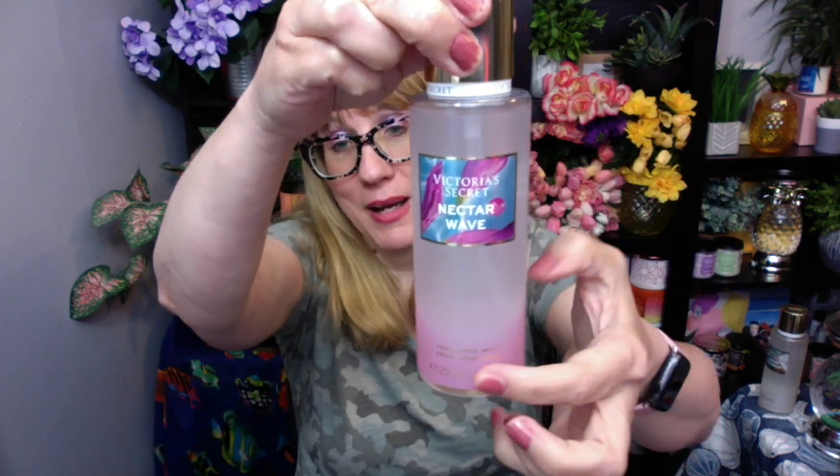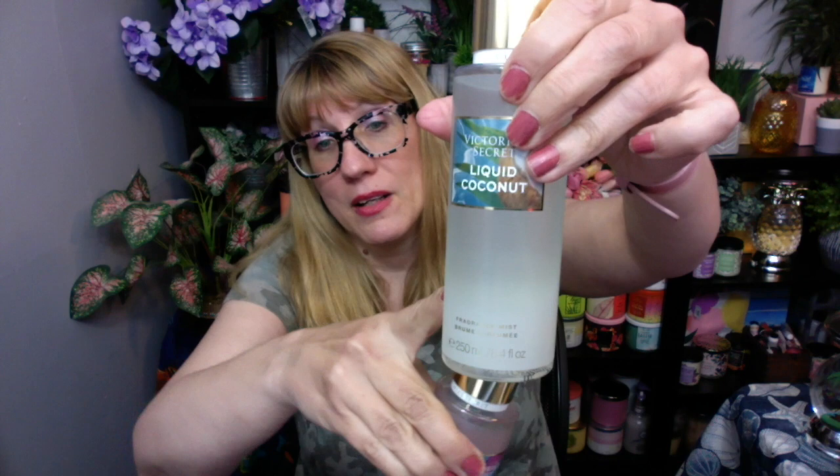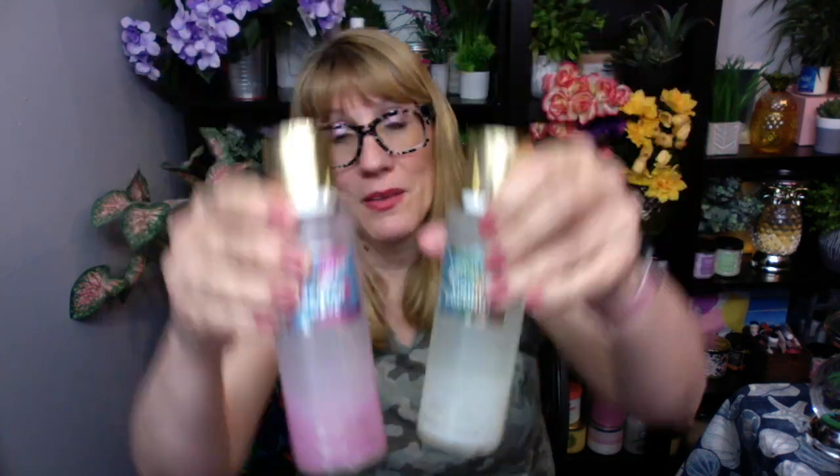Number two - Nectar Wave. I have no idea what was in these. Nectar Wave is fresh agave and pink berries. It says "go with the flow." I like the pink on the bottom - how pretty is that? The bottles are kind of ombre. Someone said this has like a boardwalk taffy element to it. Let me try this one out. Oh my gosh you guys - where's my boardwalk taffy? Holy moly. This does smell like boardwalk taffy. Oh my gosh.